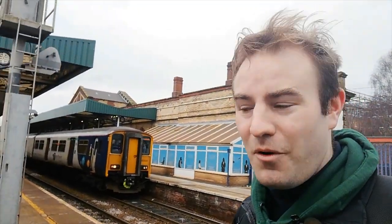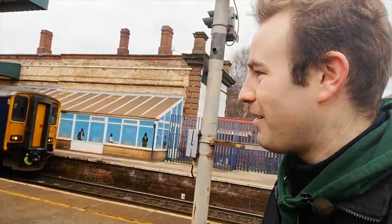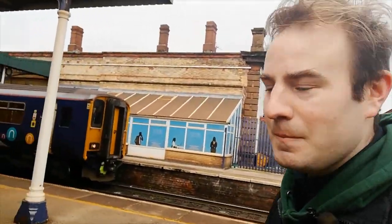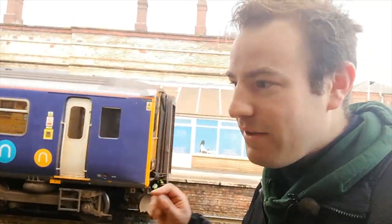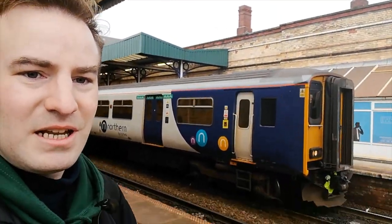Here we are at Warrington Central, the town's second station. It opened in 1873. There are two Northern 150s forming the reverse of the service we're going to get. The train we get will probably be a 150 — but it could be any other type of sprinter, might even be a Pacer, might be one of the new trains. Let's watch the 150s depart.